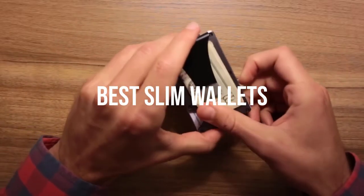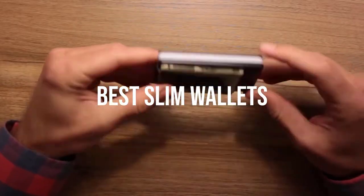Today we will take a look at the best slim wallets in the market. Let's get into the video.